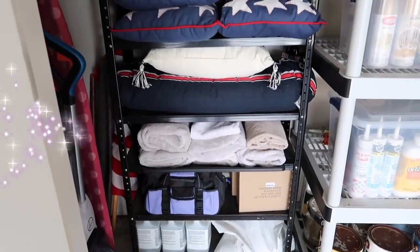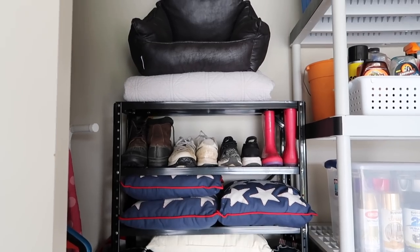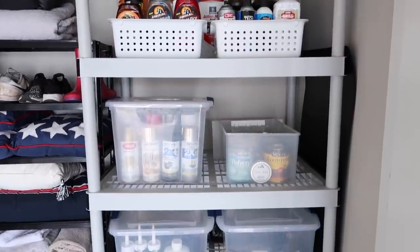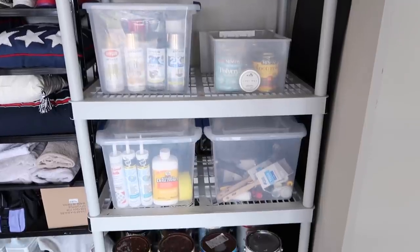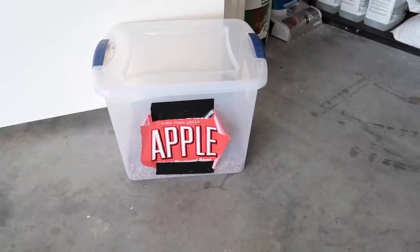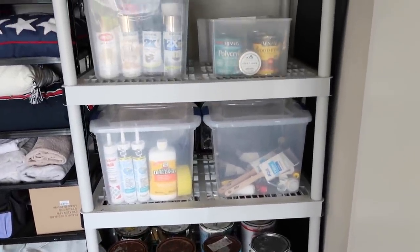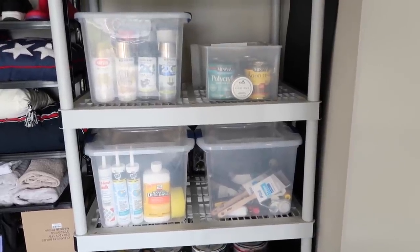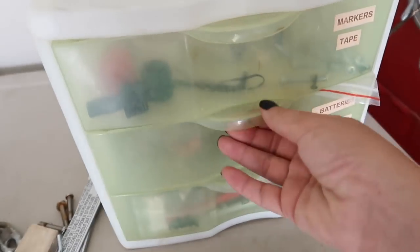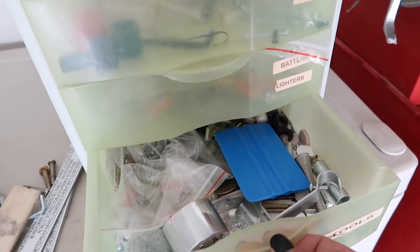Now we're on to the next day — we got tired that night with football games on, so we took a break. This is the next day. Around 9:30 it clicked that we had all those empty plastic bins from our Traeger — we had extra pellets in them but they were empty. I went ahead and grabbed those and started using them to put all my paints in. I just took off the label and started filling them up. It looks so much better. I think we picked those up from Target — I'll try to link them in the description box.